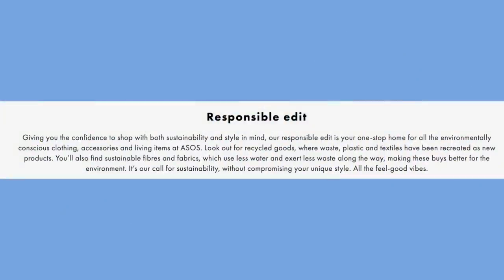Both t-shirts were marked as part of the ASOS Responsible Edit. On their website it says the Responsible Edit is a one-stop shop for environmentally conscious clothing — look out for recycled goods where waste, plastic, and textiles have been recreated as new products, plus sustainable fibers and fabrics that use less water. I thought it was cool that ASOS is making an effort toward sustainability, though I did have some trouble finding maternity items in my size that were also part of the responsible edit.